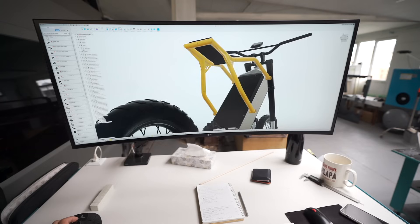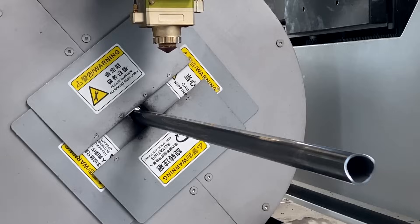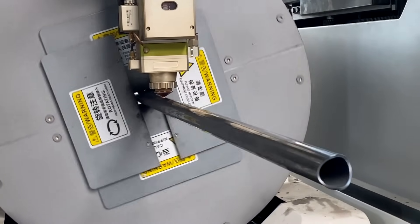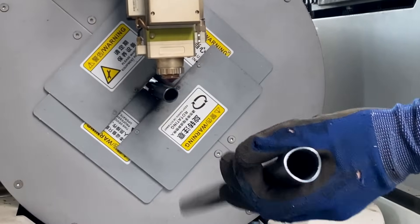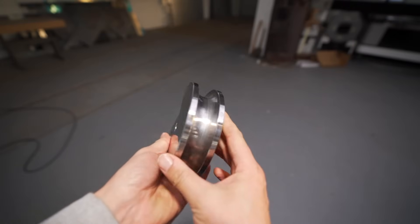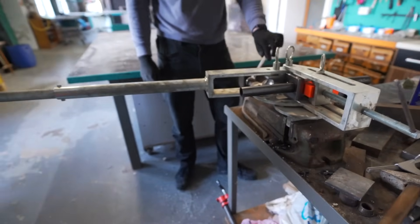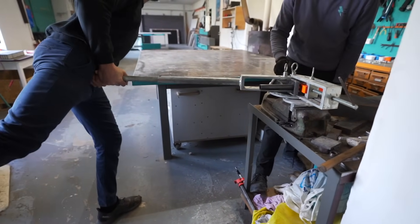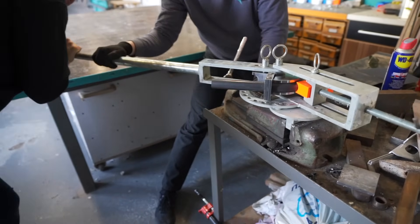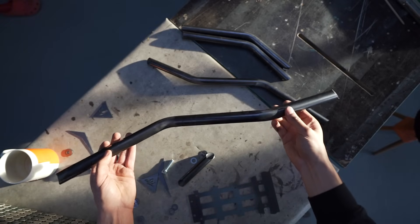One big problem we encountered is bending the seat post tubes. We made a custom die for bending tubes and learned the hard way — there is a minimum radius a tube can bend without deforming. I believe it's such a basic mistake for all the fabricators out there, but now I know too.